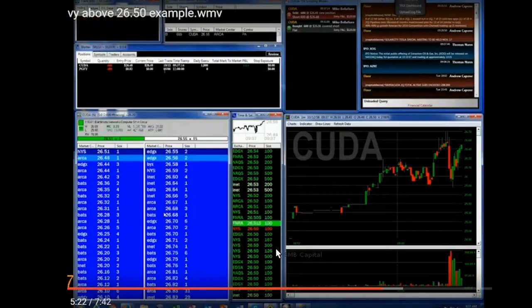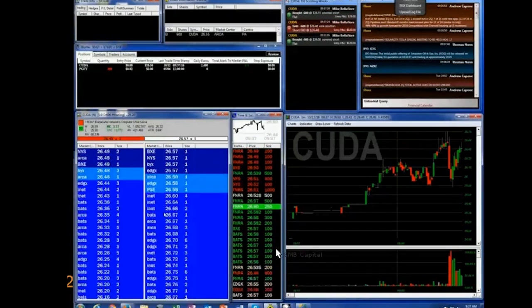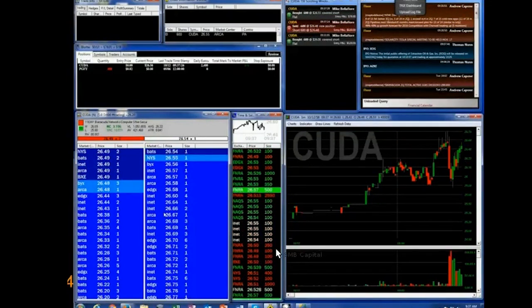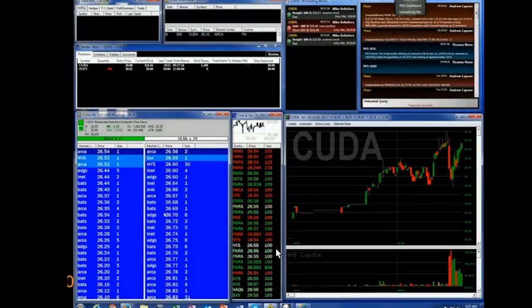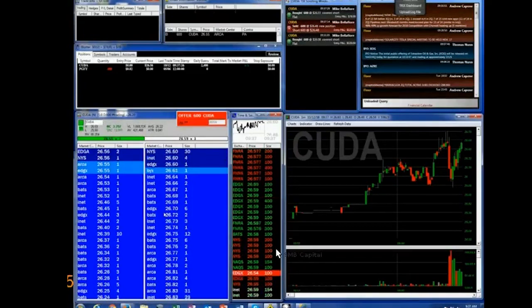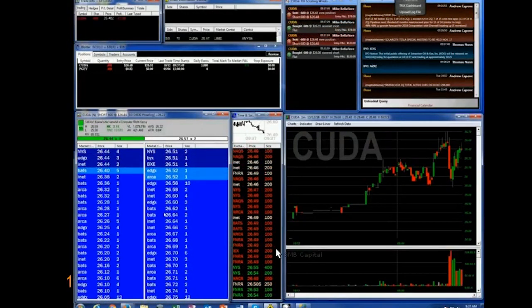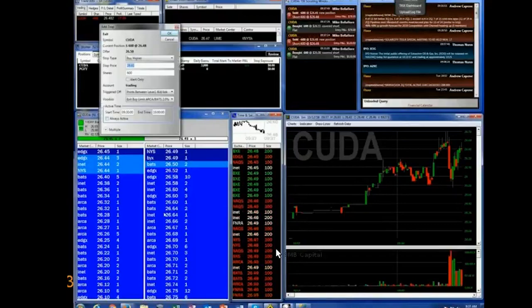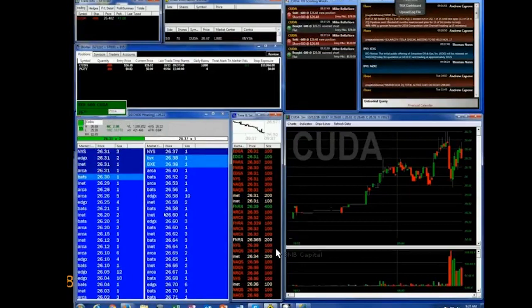Watch all the volume down at 57 and 58. Gets above that — that's a pretty important area. Feel the volume down at 58, 58. Volume down at 58, 58. Volume down at 59, 58, 57 and a half. See all the volume being done there. I'm going to short that against 60 cents — kind of pulls in pretty quick.